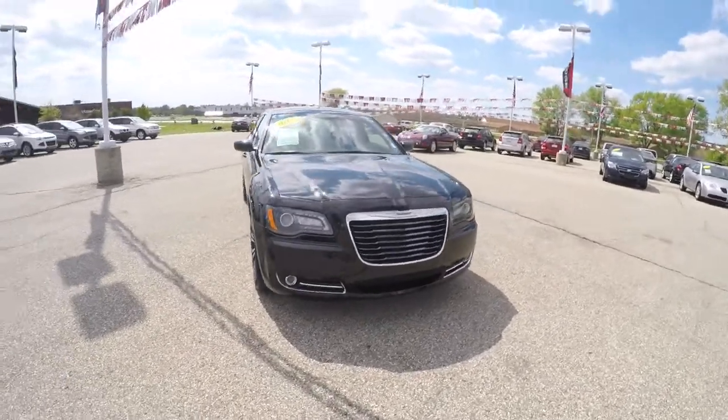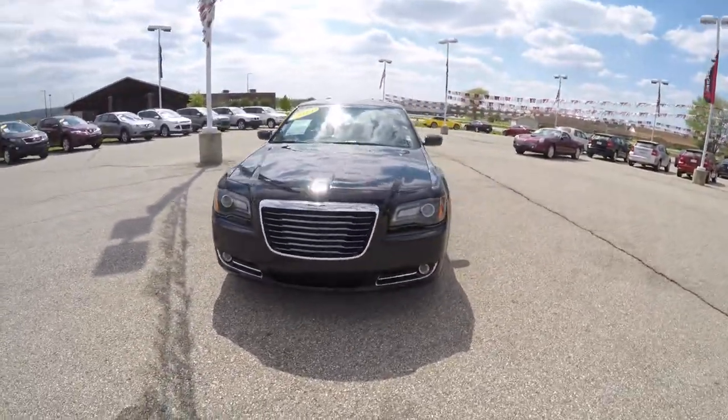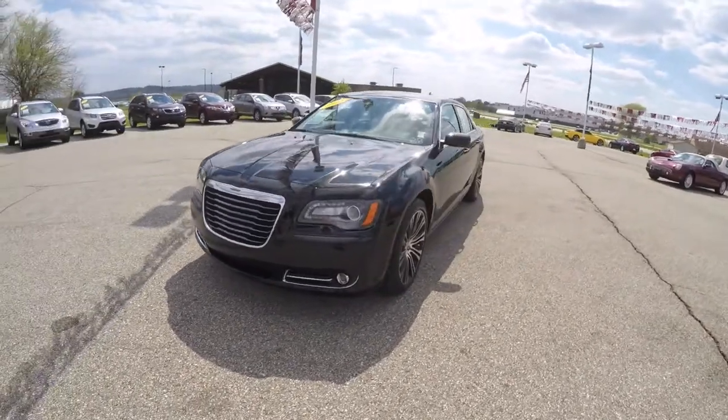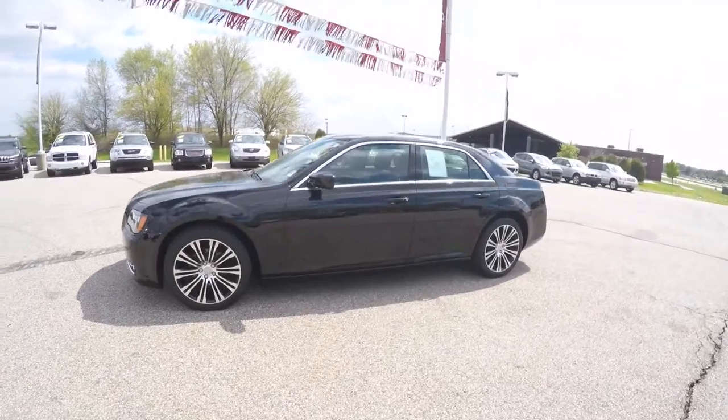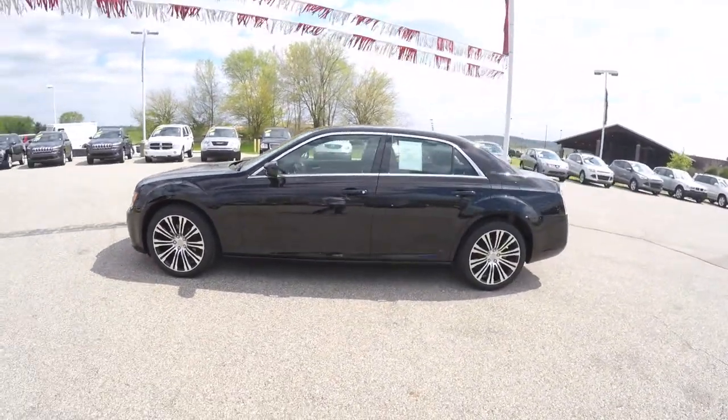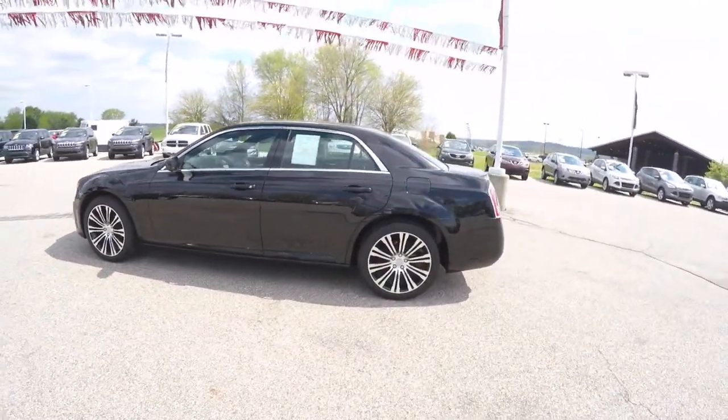Hello everyone, today we're going to take a quick walk around look at this very nice 2013 Chrysler 300S. This 300 is in black clear coat and has the black S-specific sport seats.